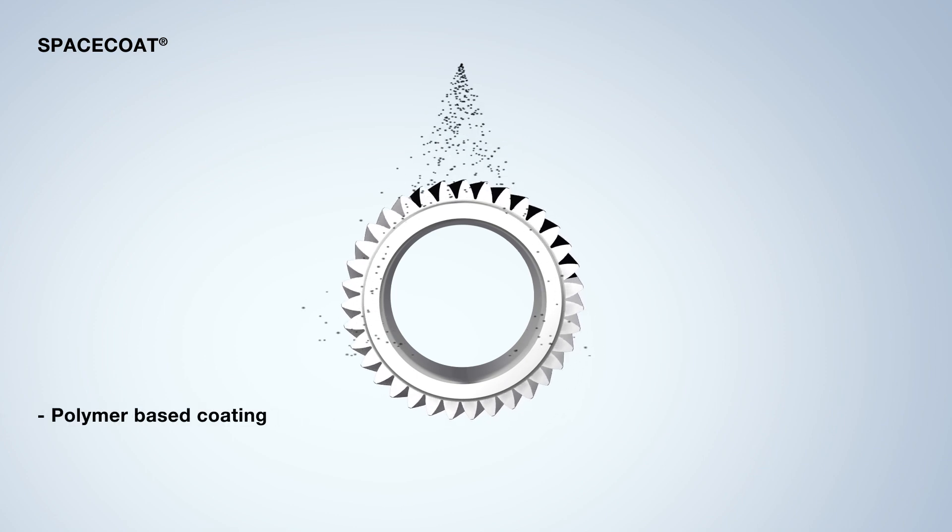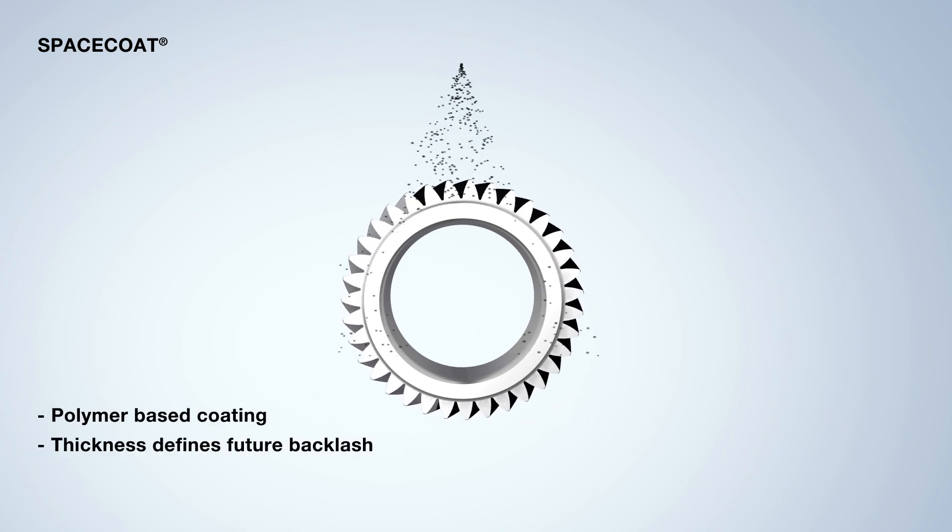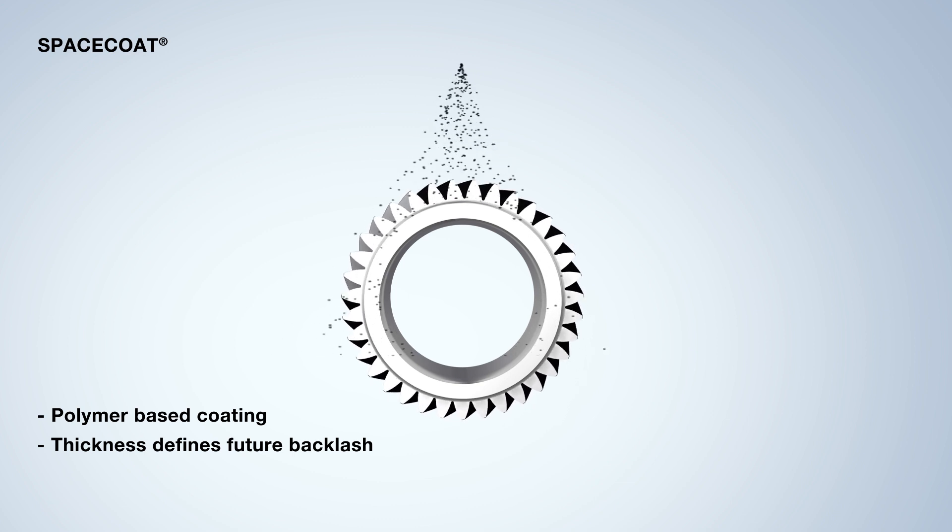A polymer-based coating is applied to the gear. The layer thickness defines the required backlash.